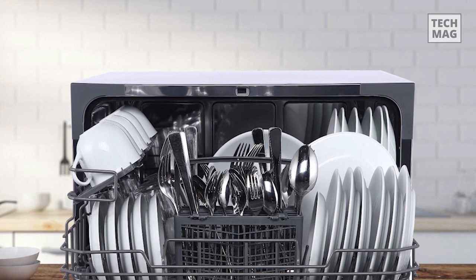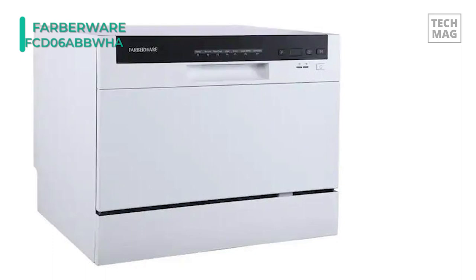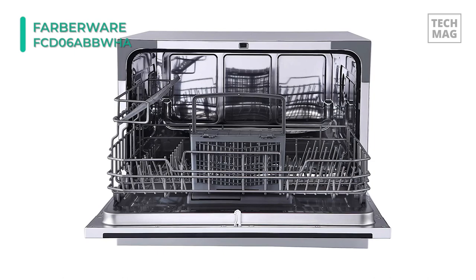The Farberware Professional Compact Portable Countertop Dishwasher offers a 6-place setting capacity that allows you to wash various dishes. It includes a fold-down rack for shelving and a cutlery basket. It features a quick-connect assembly with accessories and adapters included to connect directly to your faucet easily. The extra drying function adds extra heat to the final rinse to enhance drying results.